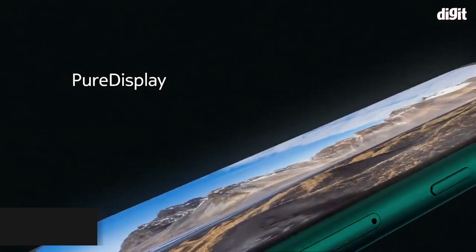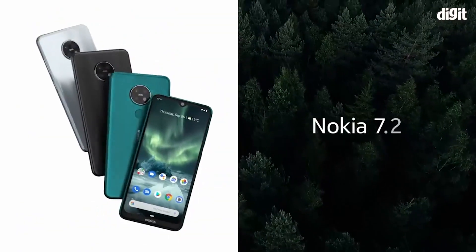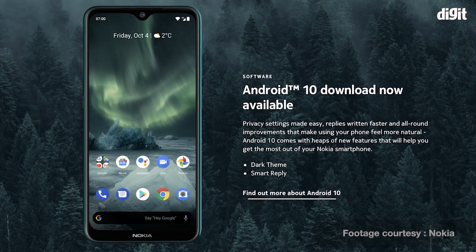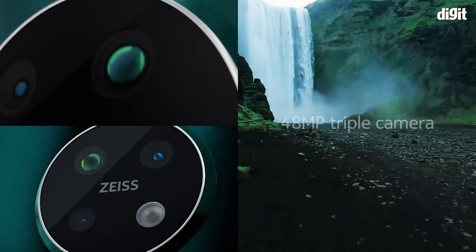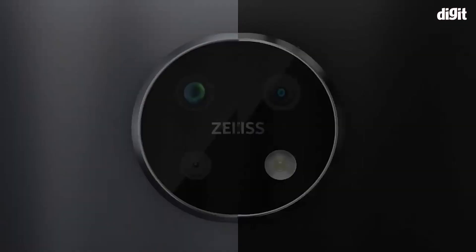At number 2 is the Nokia 7.2, which is another showcase of how a clean design both inside and out enhances the user experience. The Nokia 7.2 looks far more premium than any other smartphone in this range and sports a clean, ad-free Android interface that runs on vanilla stock Android. It may not have the latest mid-range chipset, but Nokia has optimized the software well enough to run smooth. There's a 48MP triple camera setup with Zeiss lenses and an HDR10 supported LCD display. Quite a package.